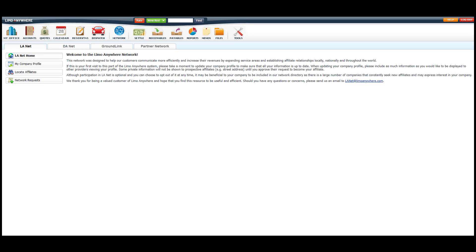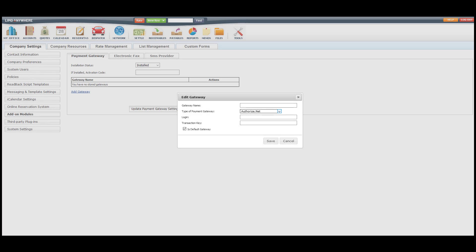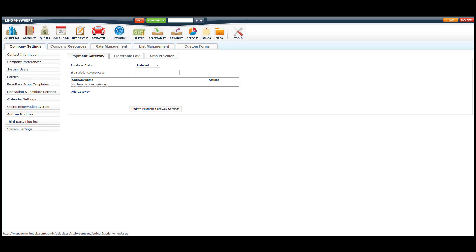The Limo Anywhere Network has over 4,900 companies in 60 different countries that you could potentially work with. For payment processing, we're integrated with over 7 different gateways so you're not stuck with one option as far as rates and processing fees. We also have partnerships with a few merchant service companies that can get you competitive rates.